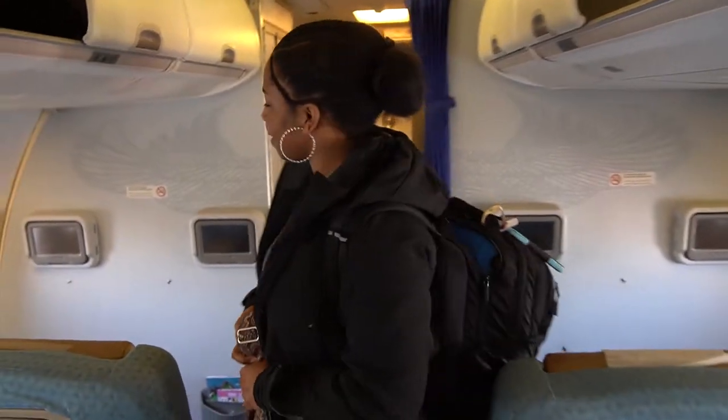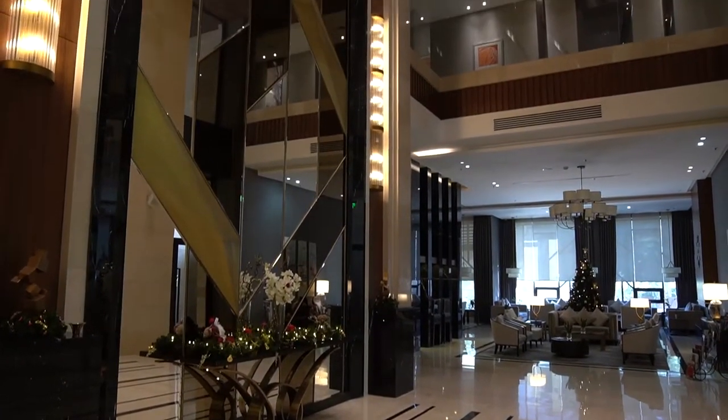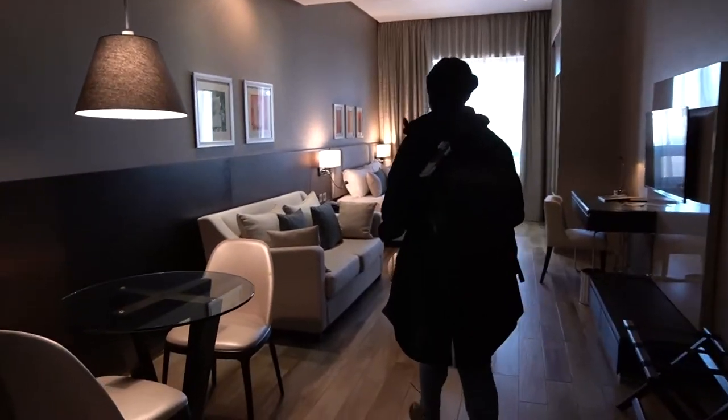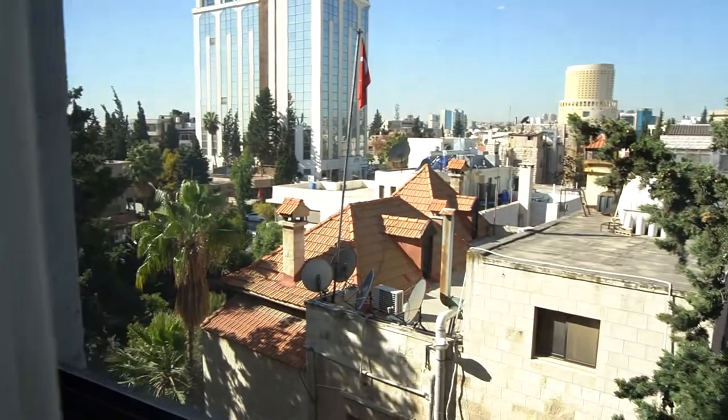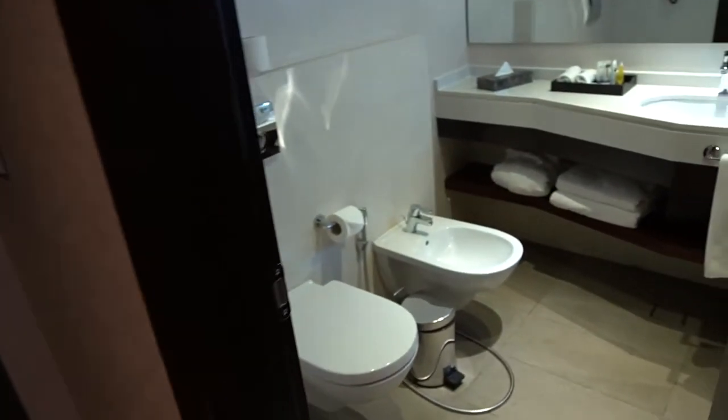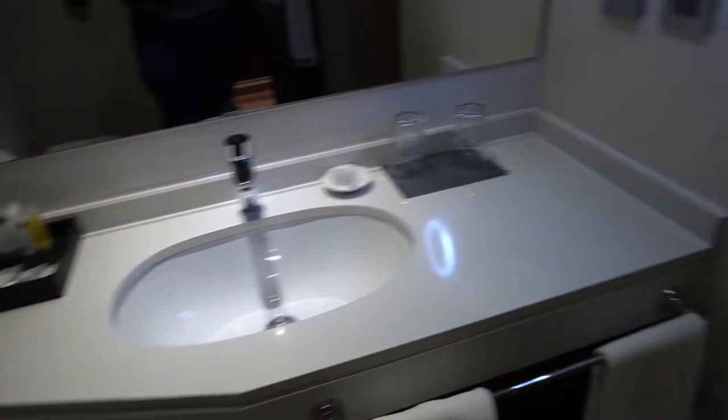We are in Jordan. All right guys, we have officially made it here in Amman. We are in this beautiful beautiful hotel. It is called The House Boutique and I would say that it has exceeded our expectations. It's really like a studio apartment and it's laid out very nicely. It's very spacious. So yes, I'm excited to be here.